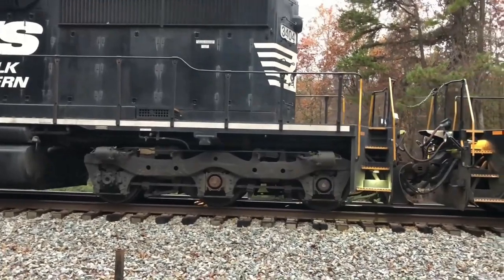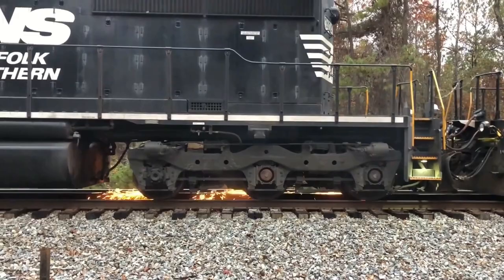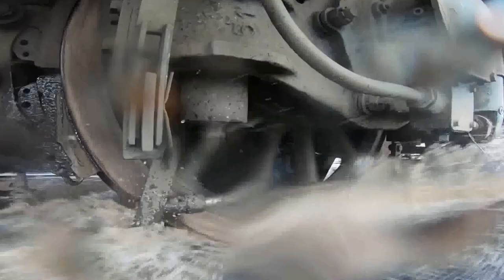Wheel slipping in trains occurs when the interaction between the wheels and the track is compromised, resulting in a loss of traction. Train wheels rely on friction between the wheel surface and the track to ensure stable movement. However, several factors can contribute to wheel slip in train systems.